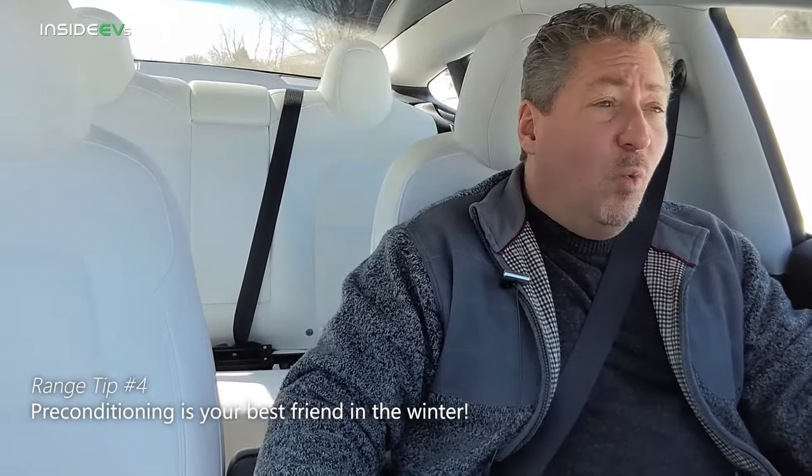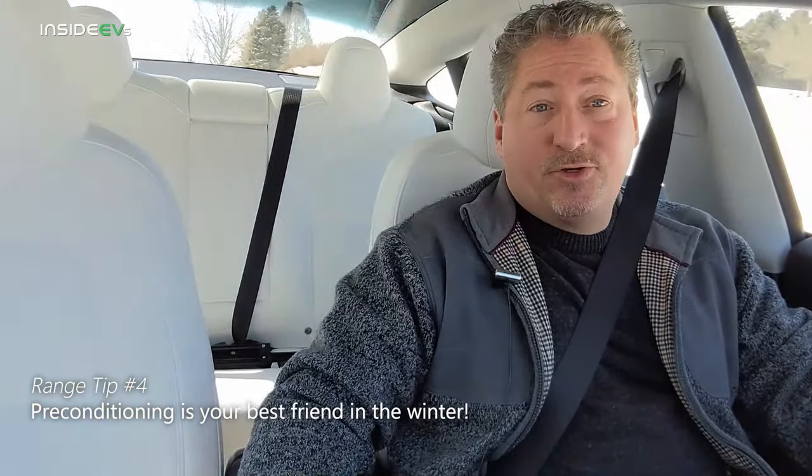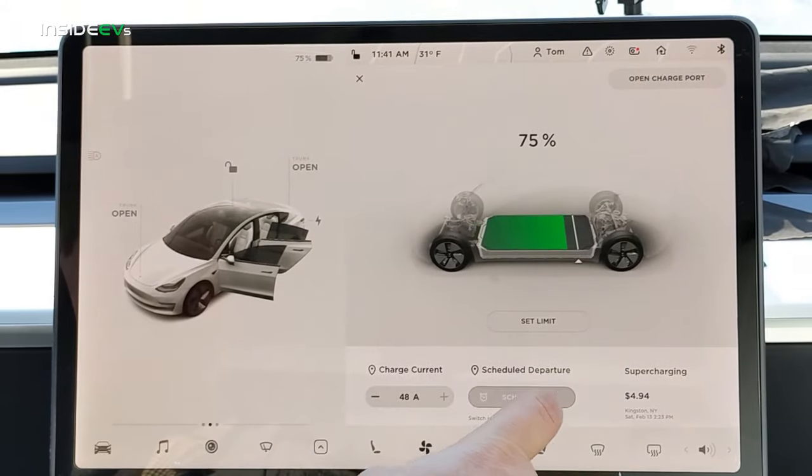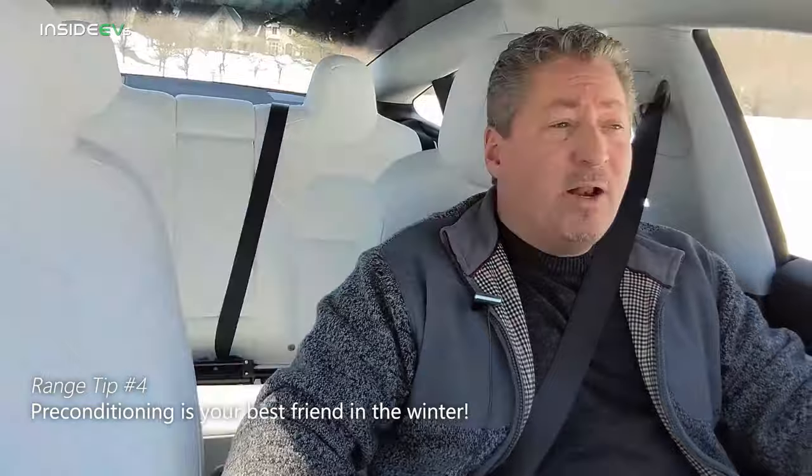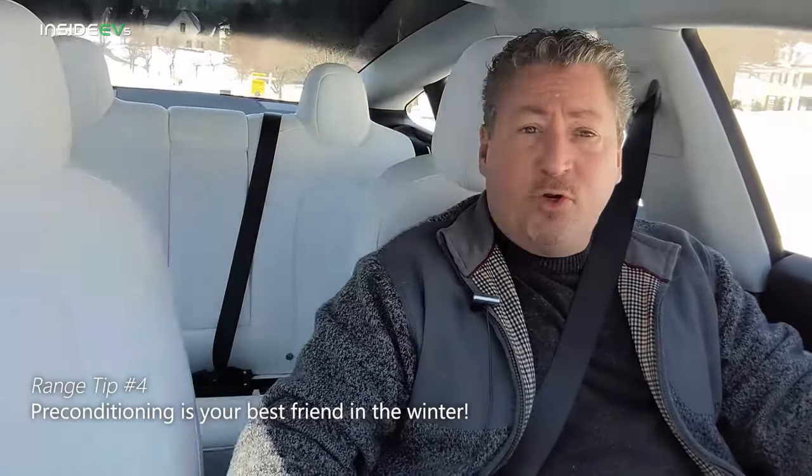Our fourth tip and one of the biggest is to use the preconditioning feature that your electric vehicle has, if it has it. Most electric vehicles today allow the owner to select a schedule to precondition the battery. Basically, it'll turn your heating system on to heat the battery and the cabin a period of time before you leave every day. Let's say you leave for work every morning at eight o'clock — you set the preconditioning to turn on at seven or 7:15. Make sure your vehicle is plugged in when you're using the preconditioning feature.